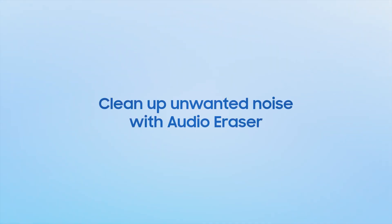But sometimes when you're filming, noise threatens to spoil a great video. Audio Eraser can step in, analyzing and separating the audio so that you can reduce distractions and keep every word or moment crystal clear.